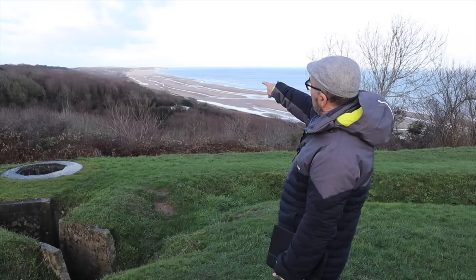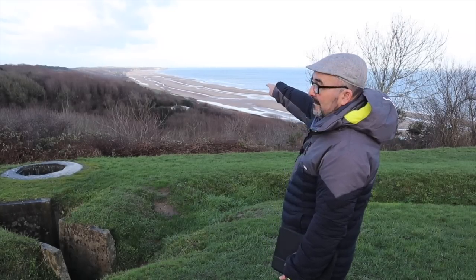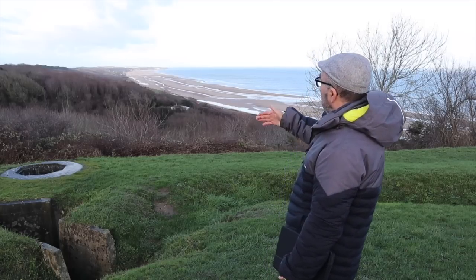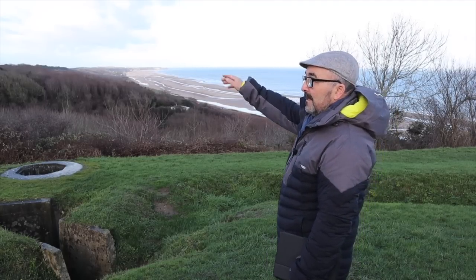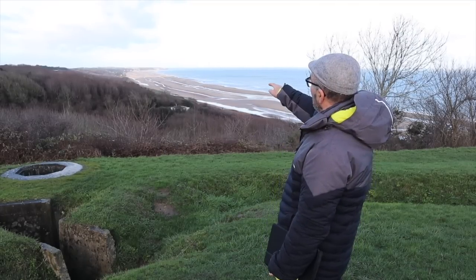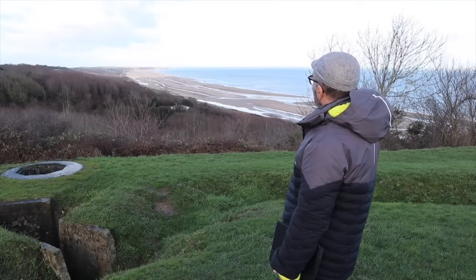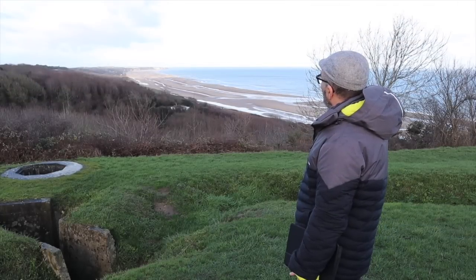Dog Green is at the far end of the beach where you can see some white buildings, and that's the draw that goes up to Verville. There are three villages over on our beach: Verville, Saint Laurent, and Colville. In the middle is a draw that goes up to Saint Laurent. You can just about see the sculpture on the beach called The Brave, at the bottom of Les Moulins.